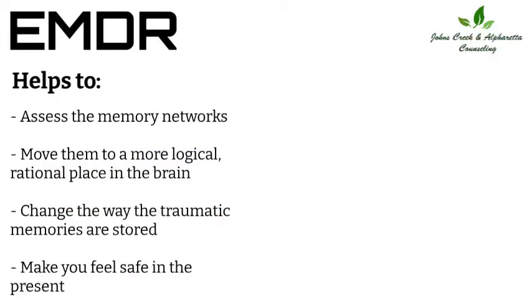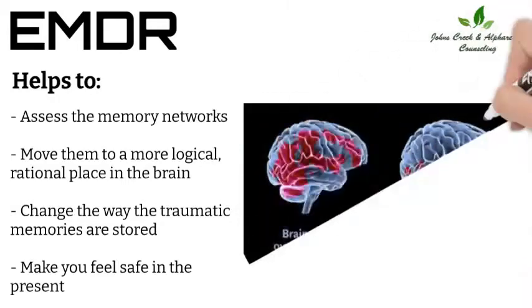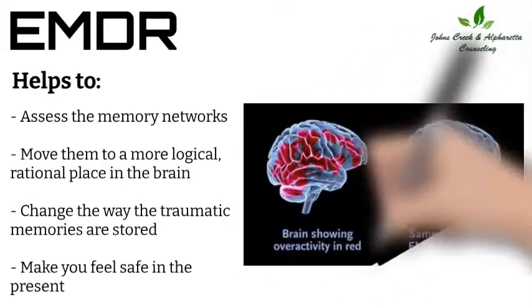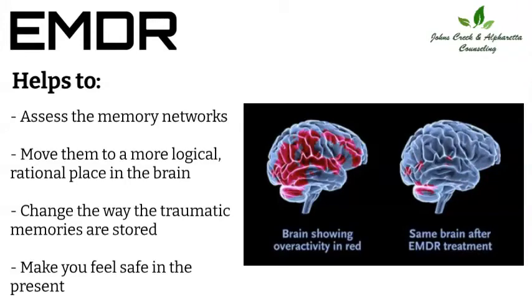Through EMDR therapy, the triggers of the present no longer have the same charge. This will allow you to react to what is happening now instead of having an overreaction from a past traumatic memory.